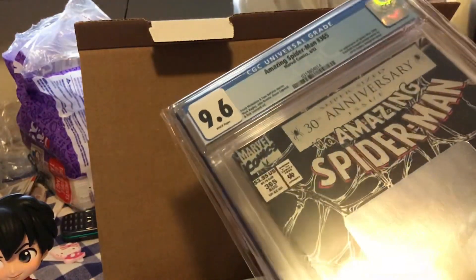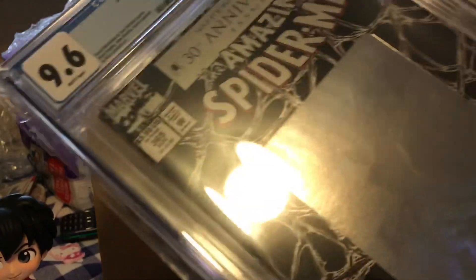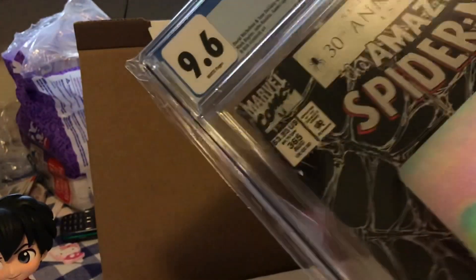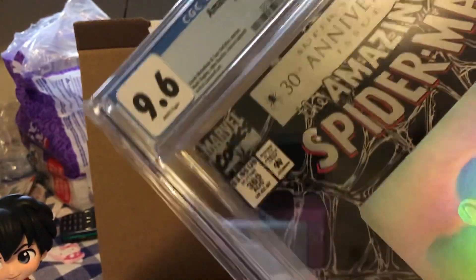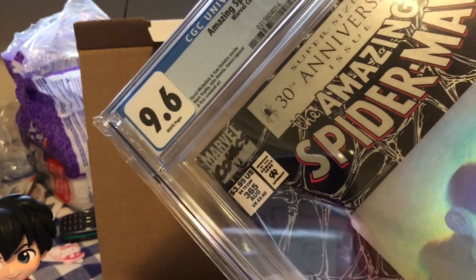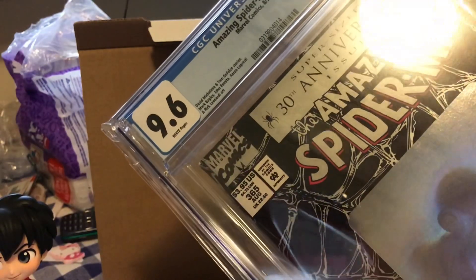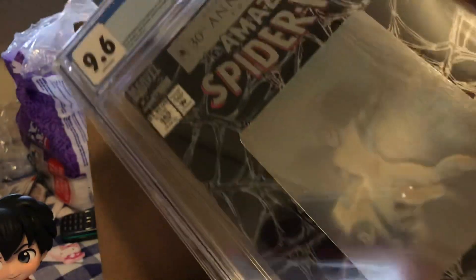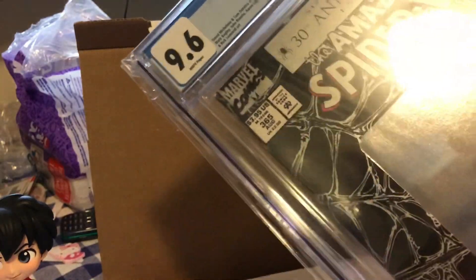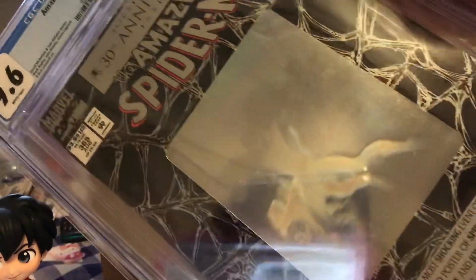Okay, I'm back. As I suspected, yeah, did not make my money back on this one. The 9.6 is actually worth only $50. If it was a 9.8, that would have jumped it up to $150, and that would have been worth the price of the box. But nope — still a cool comic though.